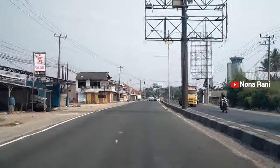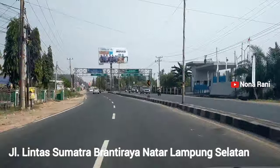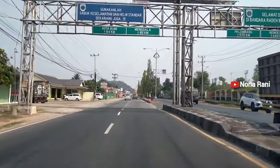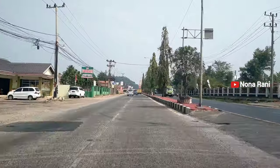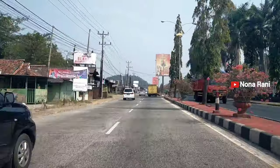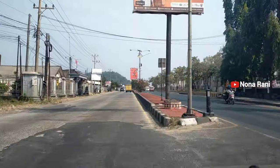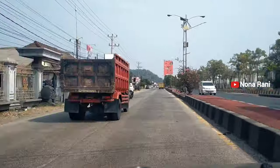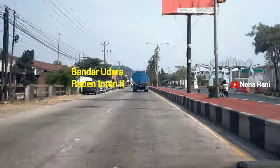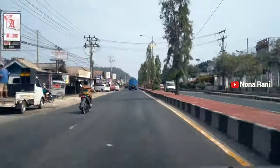Dari arah gerbang tol Natar, kita sudah mendekati wilayah Bandara Raden Intan 2. Ini dia rambu-rambu yang menunjukkan kalau kita sudah hampir sampai ke lokasi Bandara Raden Intan 2 Provinsi Lampung. Bandar Udara Internasional Raden Intan 2 ini sebelumnya bernama Pelabuhan Udara Beranti, dan merupakan peninggalan masa pemerintahan Jepang yang dibangun pada tahun 1943.